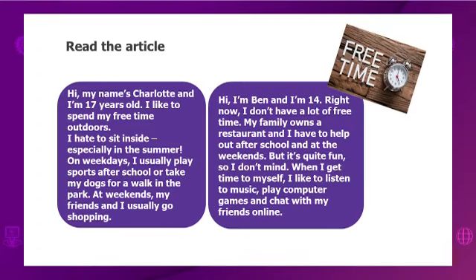Next text. Hi, I am Ben and I am 14. Right now, I don't have a lot of free time. My family owns a restaurant and I have to help out after school and at the weekends. But it's quite fun, so I don't mind. When I get time to myself, I like to listen to music, play computer games and chat with my friends online. Dear students, look through these texts again because we will do tasks.